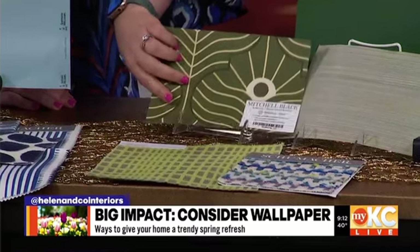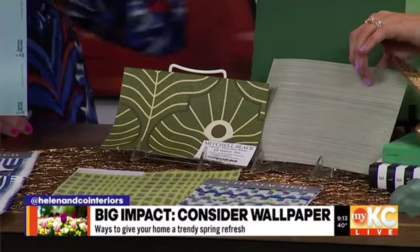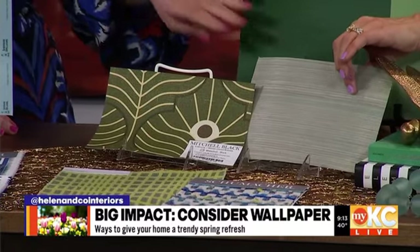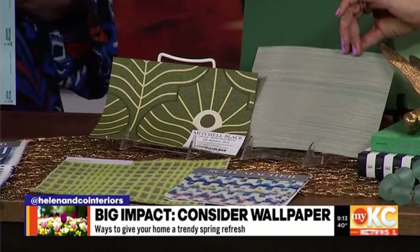Let's talk about making a big impact. Wallpaper — you're going to hear me praise wallpaper. It's unexpected, and I know in the past people have been scared to use it. Here I have two examples. You don't always have to do something really bold. This is a type of grass cloth that actually has a blue and green hue to it, so you can do some really pretty texture that's subtle and can be perfect in the right setting.